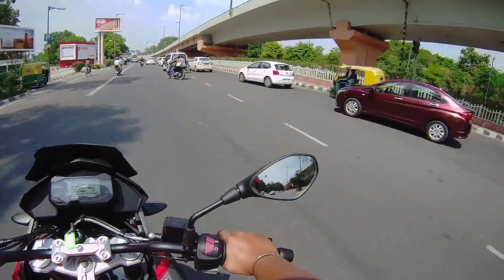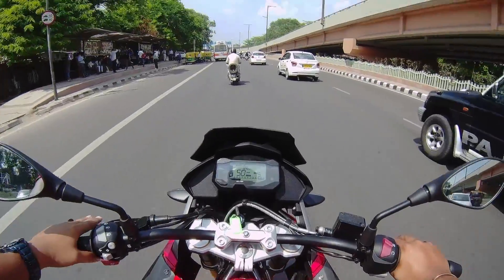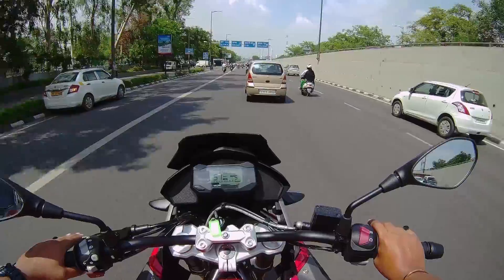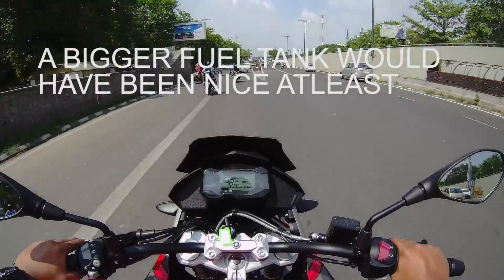The advantage of the GS is gonna be customizability. There are gonna be a lot of aftermarket options for luggage carriers, sockets, and so on. This is going to be a favourite choice for Ladakh riders at this price point.